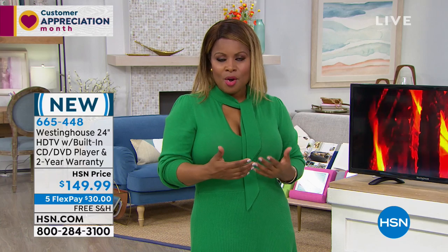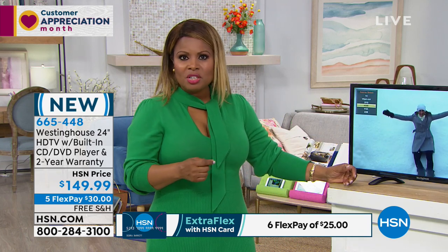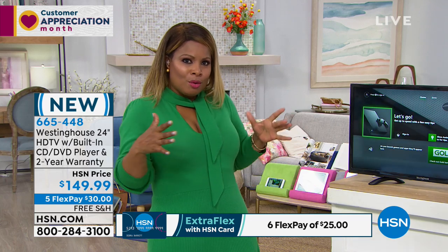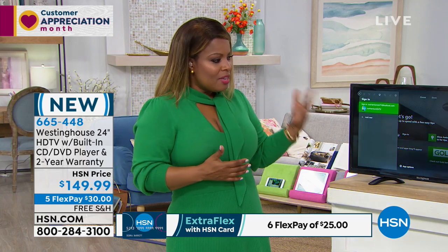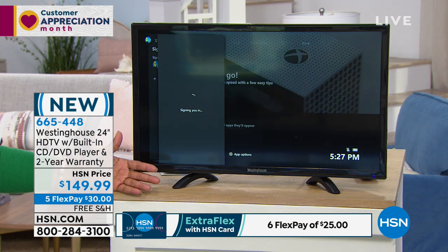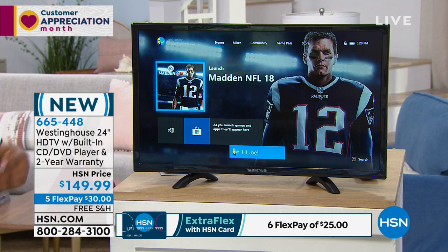Maybe you just created your own exercise room and you wanna watch television while you exercise, or you have a home office, a crafting room, or a sewing room. For anybody who loves to tinker in their garage, we all want our own little private space sometimes. This not only allows you to place it anywhere because of that 24-inch size, it also gives you that DVD player and CD player, which I think is huge.